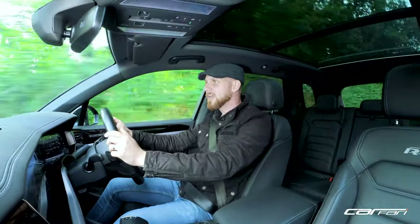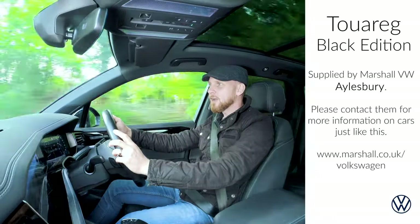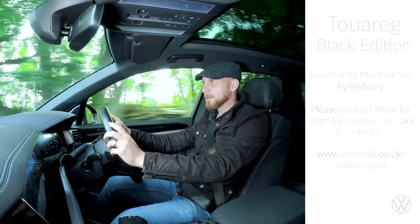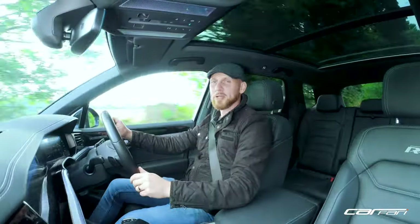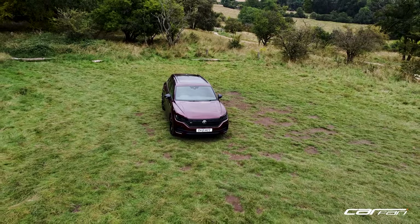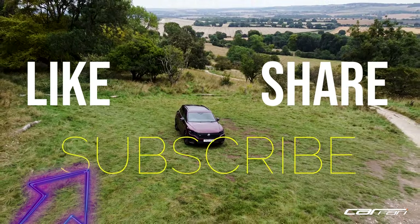Thank you for watching. If you'd like to know more about this particular car and others just like it, check out Elsby Volkswagen, part of the Marshall Group, and subscribe to my channel to see content just like it. Like it if you enjoyed the video, share it if you loved it, and subscribe if you'd like to see more.